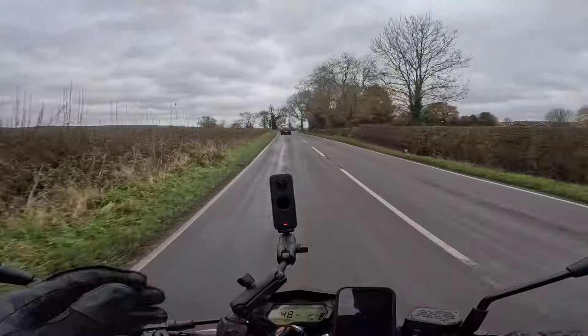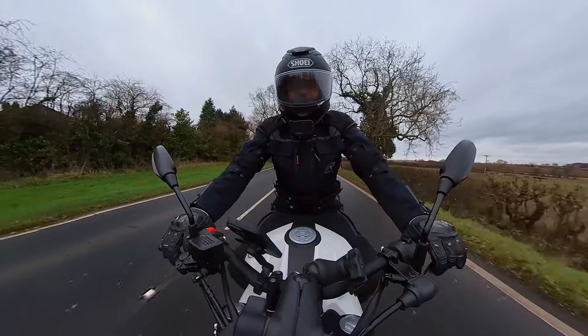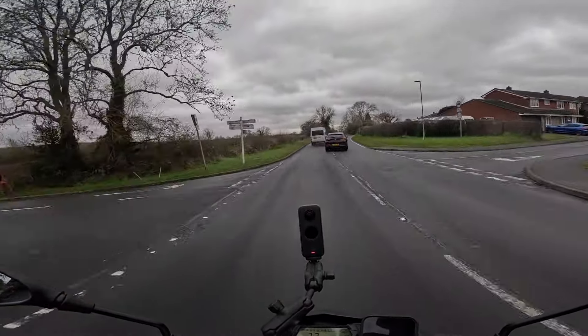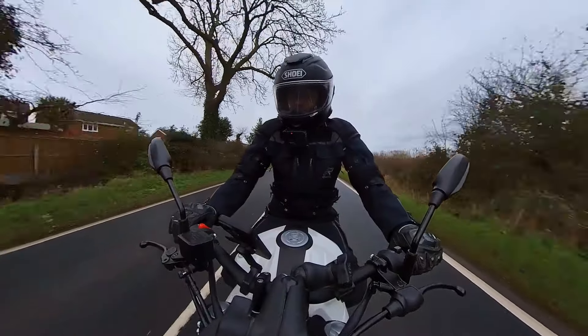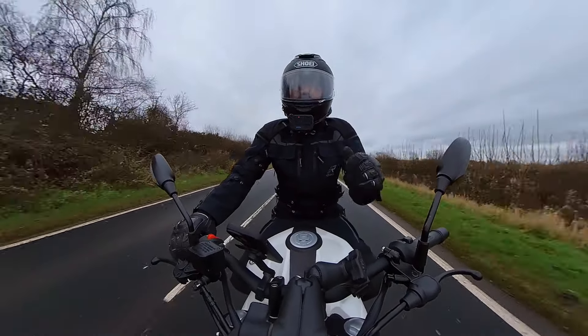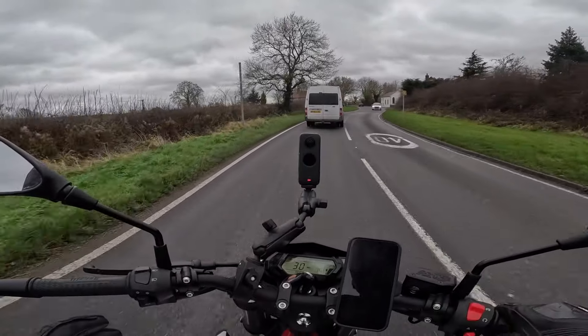It has a dual braking system — when you hit the back brake it'll also apply the front. The brakes feel good, they feel sharp. The throttle is nice and smooth; you've just got to build the revs up a little bit if you want to maximise the speed on these little bikes.